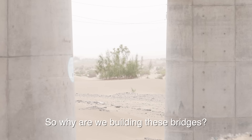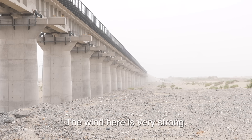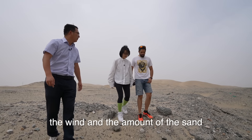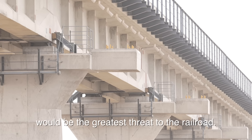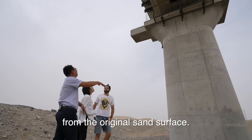So why are we building these bridges? At these five locations, the wind and the amount of sand would be the greatest threat to the railroad. The bridge elevation is about 8 to 10 meters above the ground.